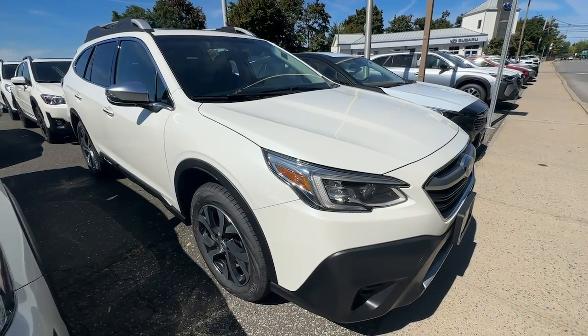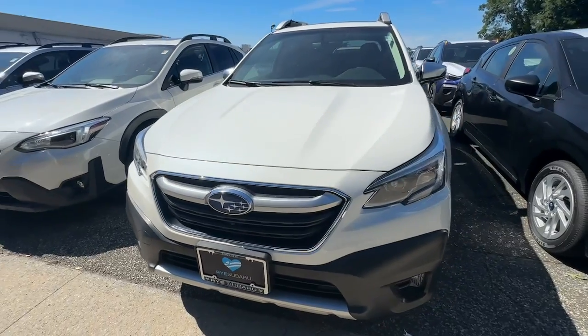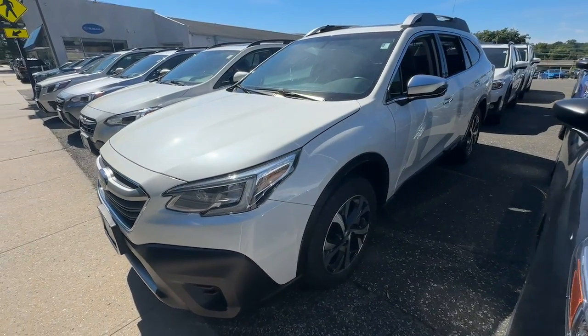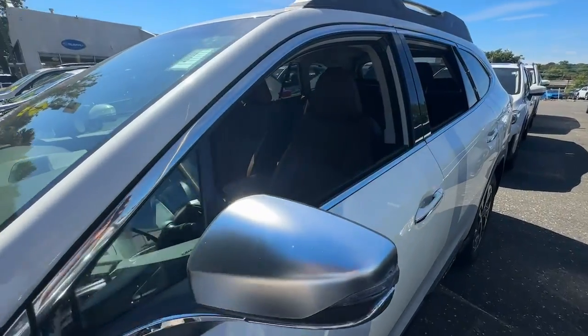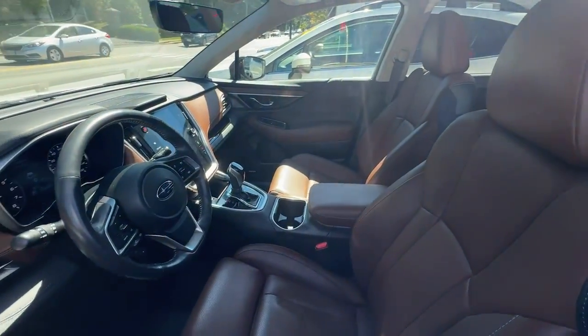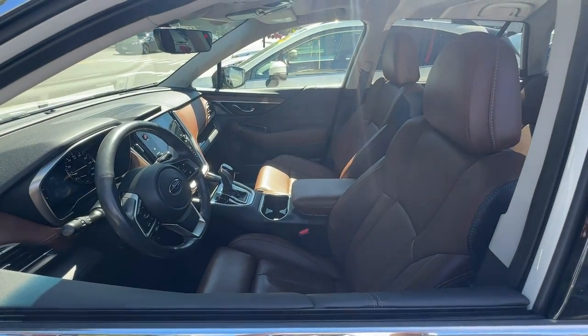Introducing the 2022 Subaru Outback. This vehicle is an outstanding buy with fewer than 35,000 miles on the odometer. Here's a sure-footed Outback that delivers versatility, comfort, and peace of mind. The sky's the limit on every adventure in this down-to-earth companion.